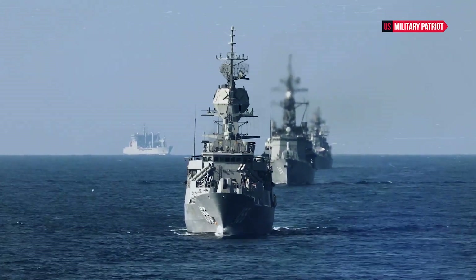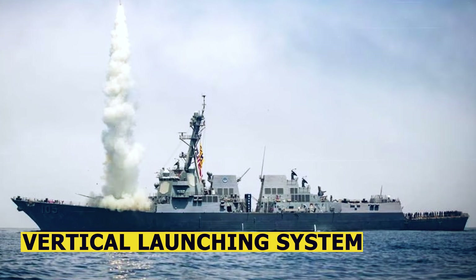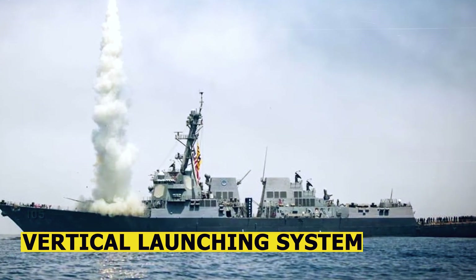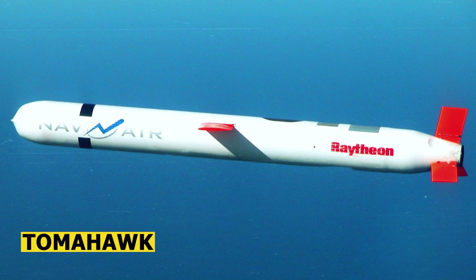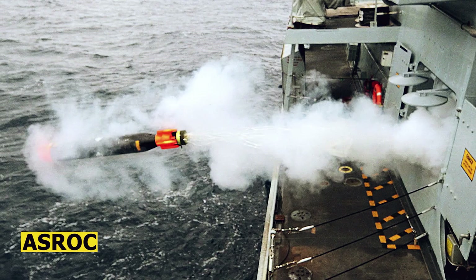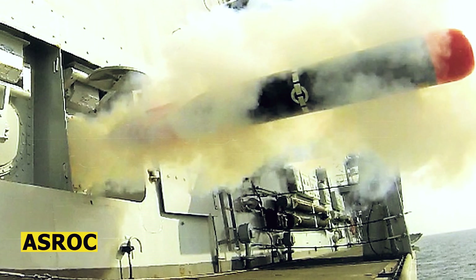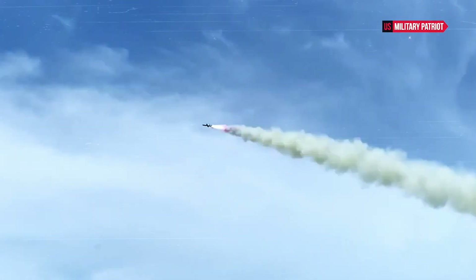The USS John McCain is equipped with a wide array of advanced weaponry, including vertical launch systems capable of launching various missiles, such as Tomahawk cruise missiles, Standard Missile Family for anti-air and anti-missile defense, and ASROC for anti-submarine warfare. It is also armed with various smaller caliber guns for close-in defense.